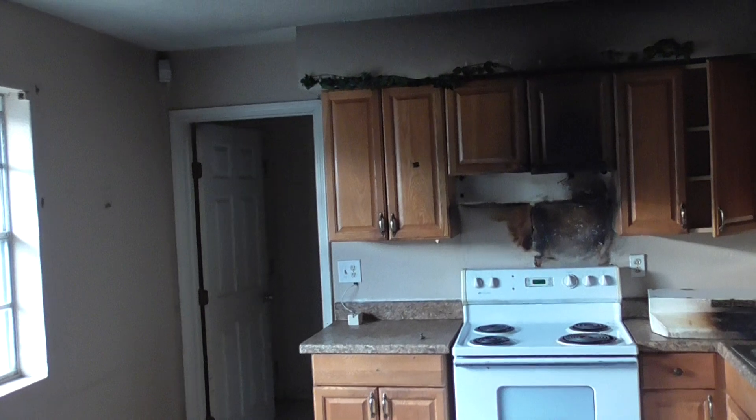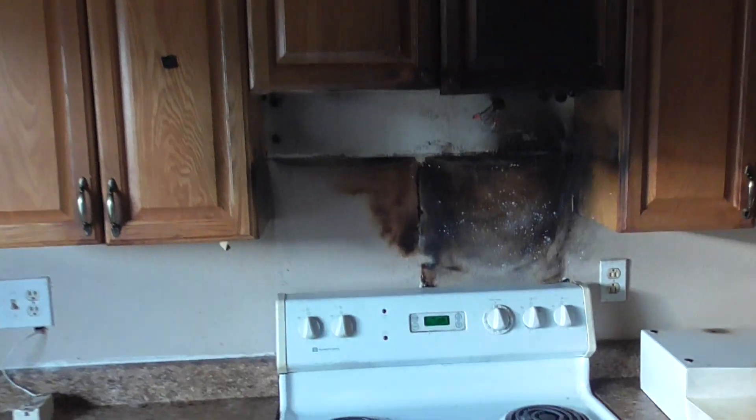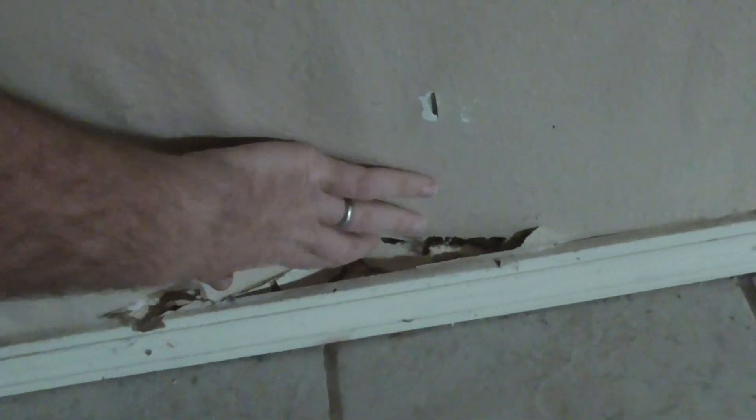So this is a rental property — it's actually a double. You can see here there has been a bit of a fire on the range hood and it's smoked up onto the cabinets and to the wall. There's also some water damage in here — it's quite soft and there's been a few issues.